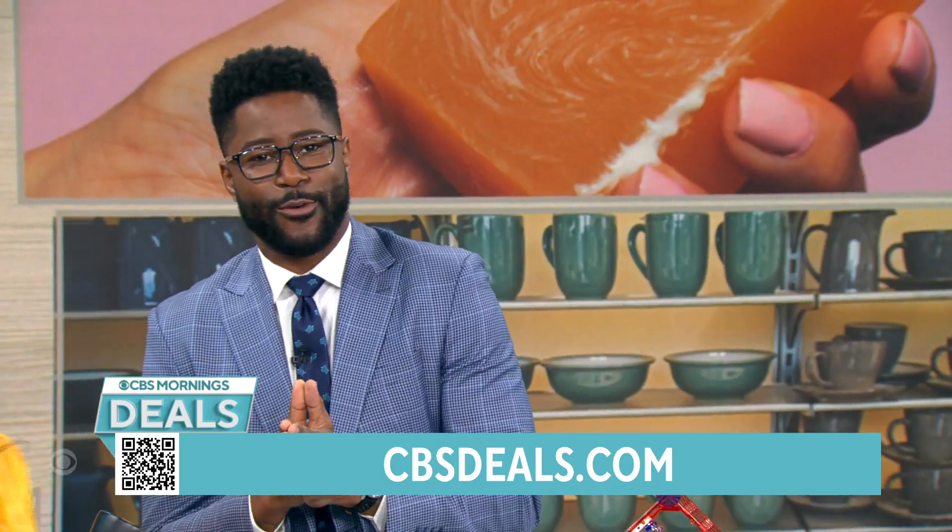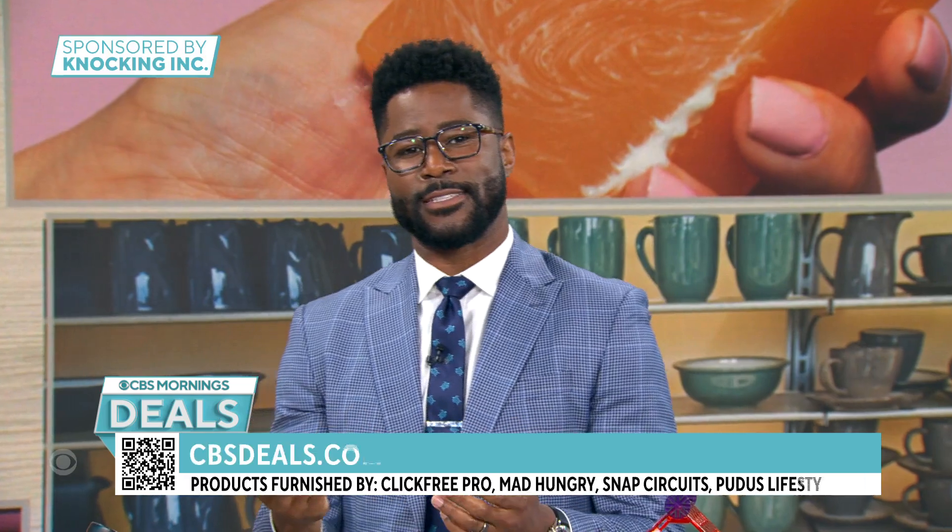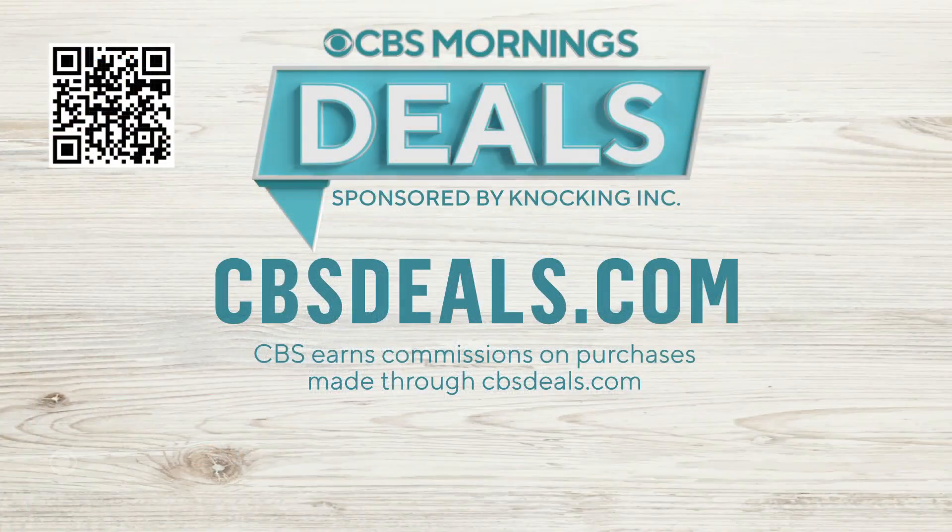Elizabeth, we appreciate you. We partnered with all of these companies to get these deals. To buy anything you saw today or other items, scan the QR code on your screen or go to CBSDeals.com to start shopping now.